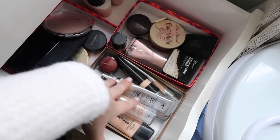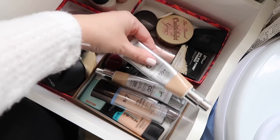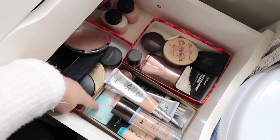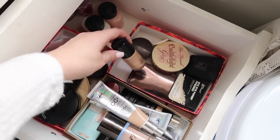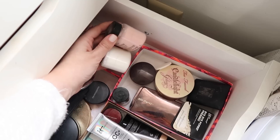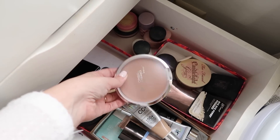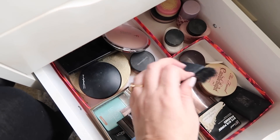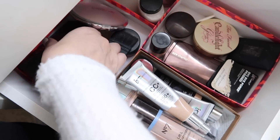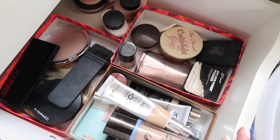Down here I have foundations for when I want more full coverage, including my summer shade — I go from fair to light, extreme difference for us pale people — and my Clinique BB cream in medium. Then I've got some highlighters and powders: my Hourglass Ambient Light, my pink and white Ben Nye powders, a few setting powders I don't use much but wasn't ready to part with, my IT Cosmetics bronzer, my NARS ETA brush for contouring, a Tarte contour palette, a MAC bronzer, and a Motives contour palette.